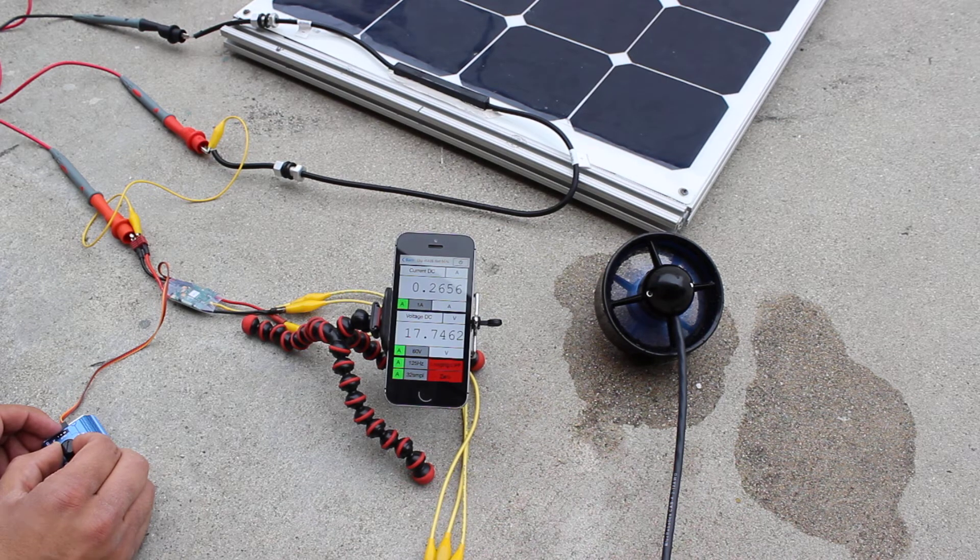As the speed of the thruster increases, the voltage drops and the current rises. We get the maximum power right around the 12-volt point.